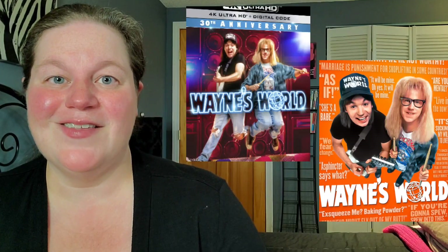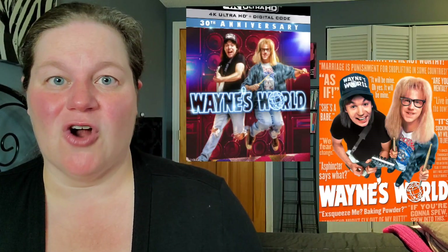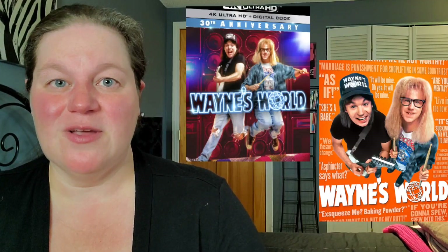Next on the list is Wayne's World coming to 4K upgrade — slipcover and 4K steelbook. As you guys remember, a couple of months ago Wayne's World was released on Blu-ray and we all predicted the 4K was right around the corner, and here it is. Unfortunately, that 4K steelbook is the exact same cover artwork as the Blu-ray steelbook. This is really disappointing because this is pure laziness in my opinion — the 4K steelbook should look different to the Blu-ray steelbook.